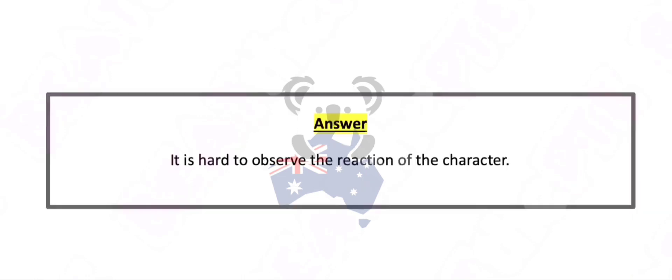It is hard to observe the reaction of the character.